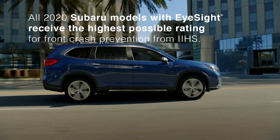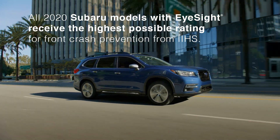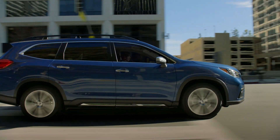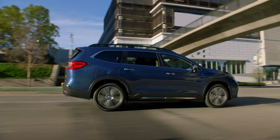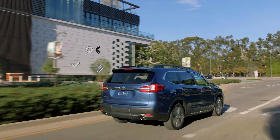So, why EyeSight? For some, it's the confidence they get from its cutting-edge technologies. For others, it's like having an extra set of eyes on the road. If I could describe what EyeSight means to me in one word, it would be assurance. Subaru EyeSight — it's about always looking ahead.